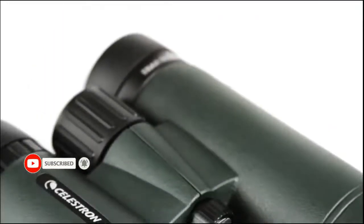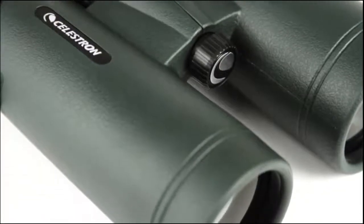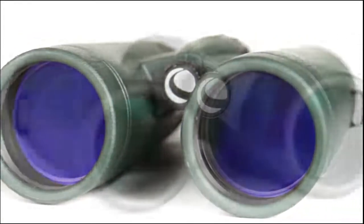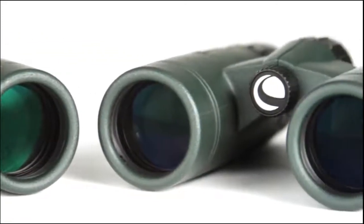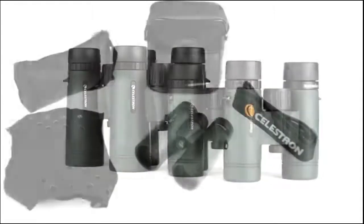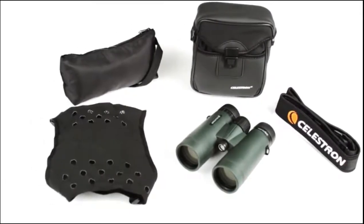Even on longer excursions, Trail Seeker's lightweight, waterproof, magnesium alloy housing won't weigh you down. The large 42mm objective lenses are a favorite among birders and other outdoor enthusiasts, while the 32mm objective lenses are a more portable option. Both are available with 8 or 10 times magnification. Every Trail Seeker binocular includes a neck strap, harness strap, and carrying case.